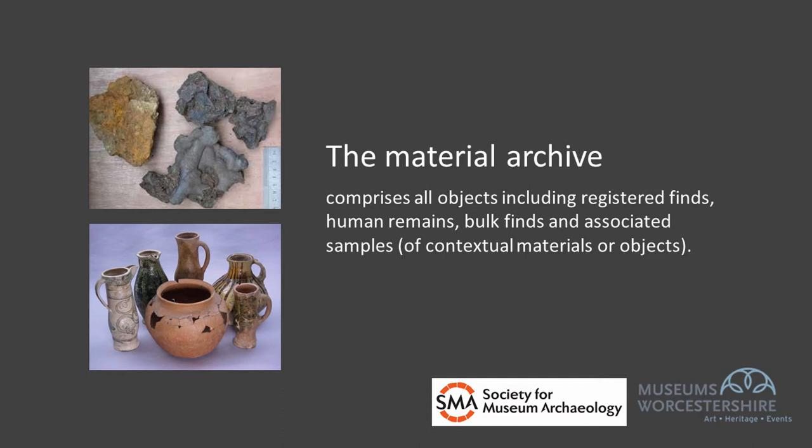It could include registered finds, which are recorded as individual objects and often need to be stored in environmentally controlled conditions — material like metals, worked bone, leather or textiles. It can contain material retrieved from samples, like mollusc shells or seeds or microfaunal remains, and it can contain human remains, which are required to be stored in very particular ways, as outlined by the DCMS in their guidance on the care of human remains in archaeological collections. And it can contain specimens or samples collected during analysis, which might result from laboratory work — things like thin sections of pottery or stone.